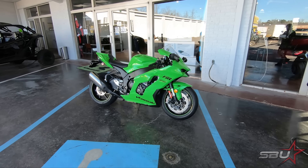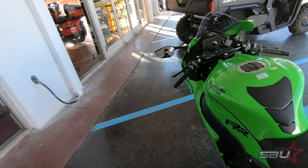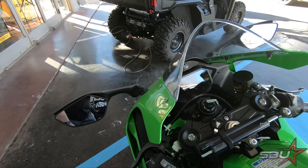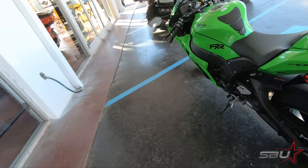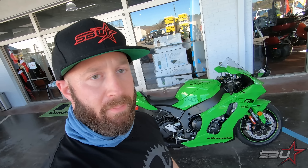So without further ado, this is going to be our brand new SPU superbike project — a 2021 Kawasaki ZX10R that we got from Hunter Powersports. We're going to give it the full SPU treatment and build it to the spec that you guys are used to. First thing we're going to do is get this back to the shop and we'll pick up there.